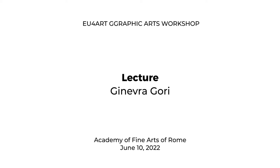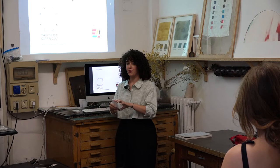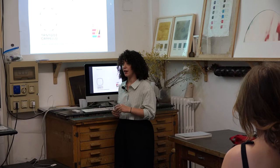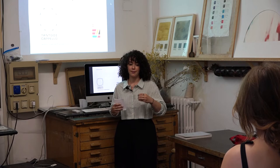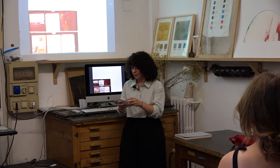Hi, I'm Ginevra. I recently graduated from the Master in Paper Materials Technologies here, straight out of Aula 9, this very workshop. The coronation of my years of study here in the academy.